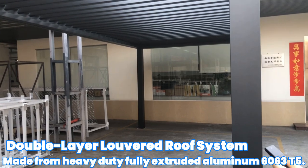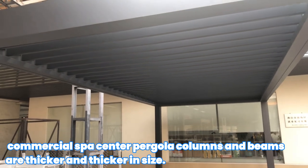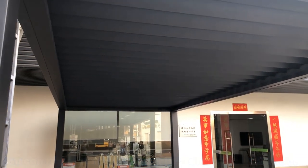Expertly crafted from fully extruded aluminum building T5, commercial spa center pergola columns and beams are thicker and larger in size. You can rest assured that your investment is protected.